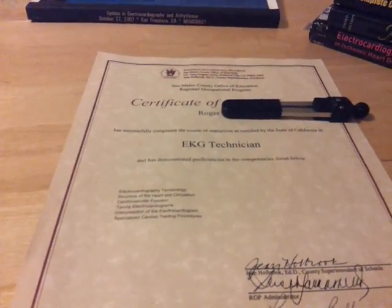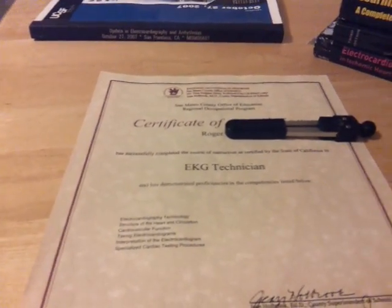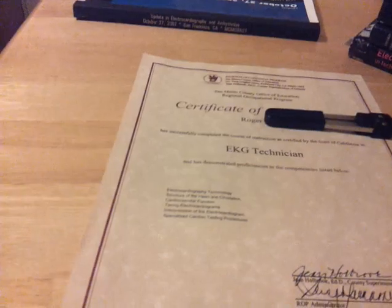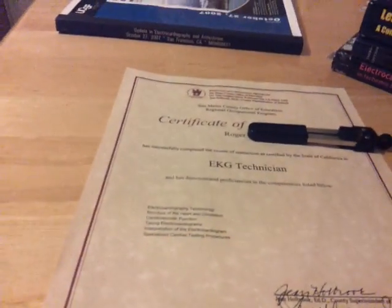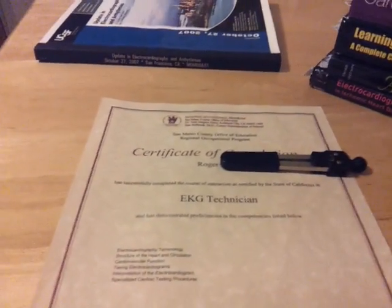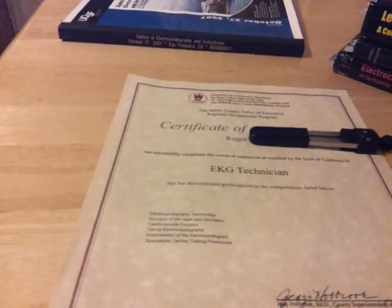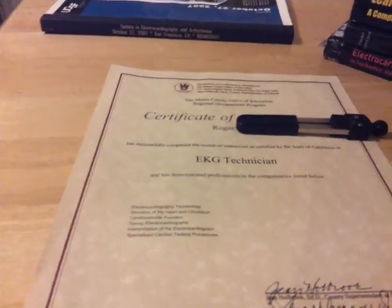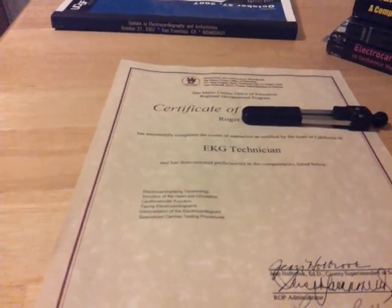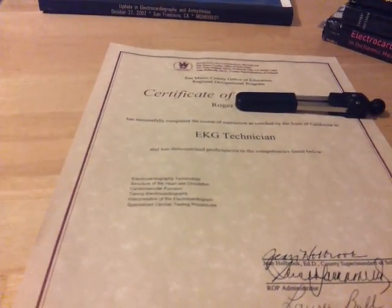I took a basic EKG course. And the basics I mean by putting stickers on a patient and hitting the print button, printed out the 12-lead EKG, and that was pretty much it. During that course, I learned a little bit about basic rhythm analysis, and we covered measurements, which becomes important in electrocardiography down the line — but at the time, just one day of measurements. I'll get into how that changed everything for me.